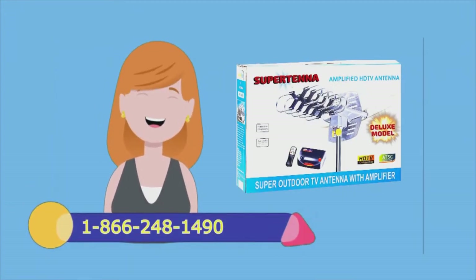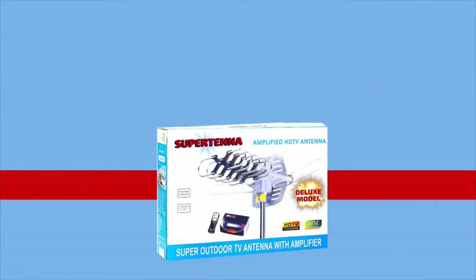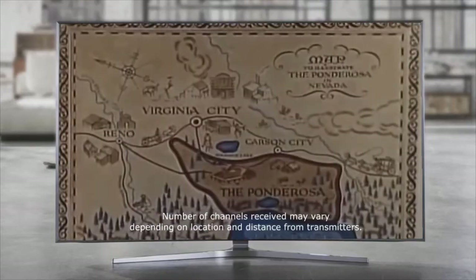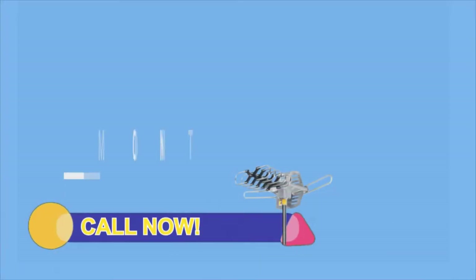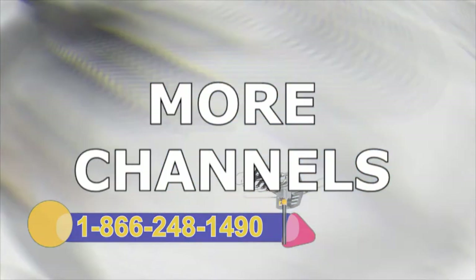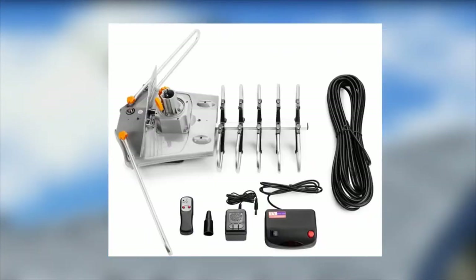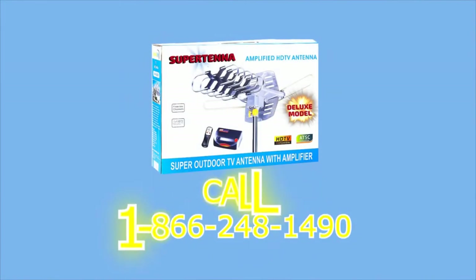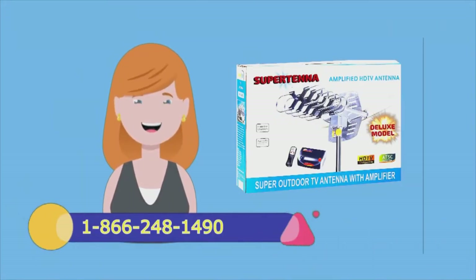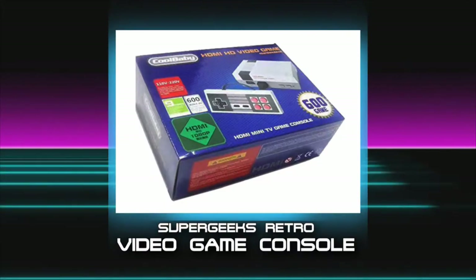She watches dozens of high-definition TV channels for free. Sally gets all the major networks and specialty channels, even old classic shows. 100% legal, no more monthly fees. Her picture quality is as good as or better than cable. She even gets channels the cable company doesn't offer. Compact enough to mount in your attic or balcony, and tough enough to mount on your roof. The Supertanna comes with a video amplifier and wireless remote control. Call 1-866-248-1490. Order your Supertanna at SuperGeeksSuperstore.com.